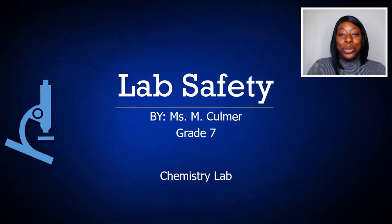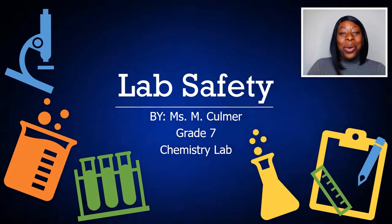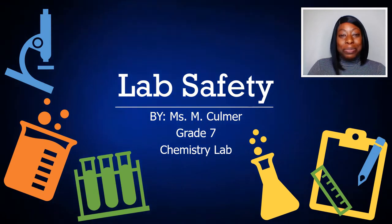Hi there, my future doctors, chemists, and scientists. Welcome to Chemistry Lab. My name is Ms. Calmo, and today's lesson is Lab Safety. So let's begin.